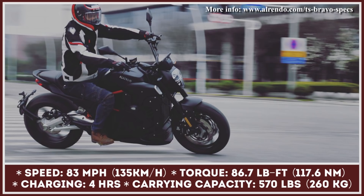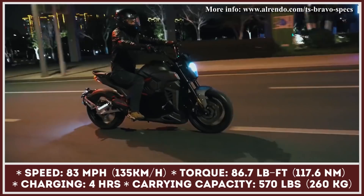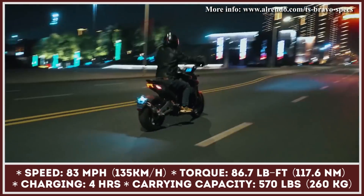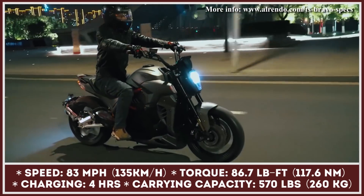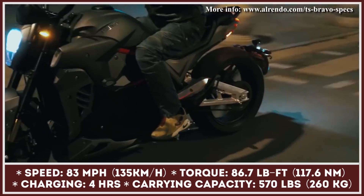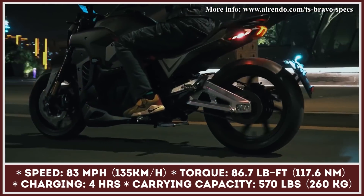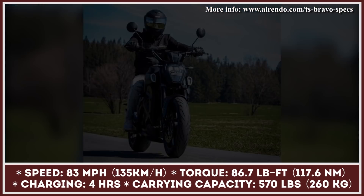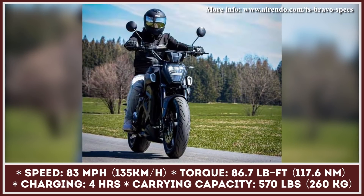The battery of this model deserves attention too. It's a 16.6 kilowatt-hour unit, good for 95 miles of riding at 75 miles per hour, or up to 261 miles of riding at 31 miles per hour. These range estimations are quite impressive considering that the model has a carrying capacity of 570 pounds. The bike's standard 3.8 kilowatt onboard charger will restore a 100% charge in about four hours.